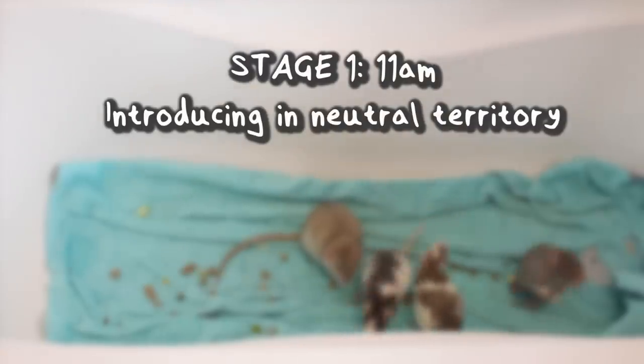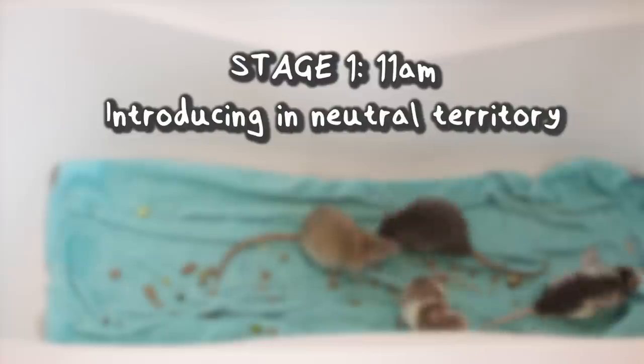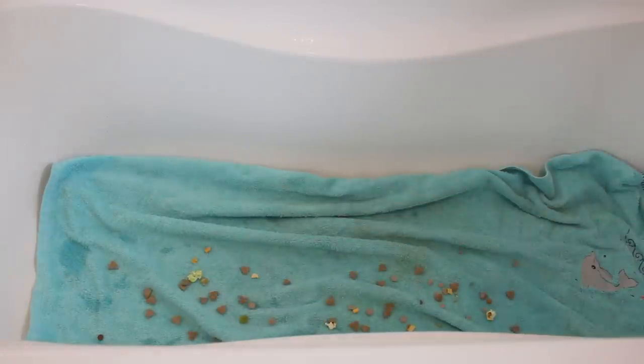I started by introducing them in neutral territory, which for me was a bathtub. This was just to prevent them from being overly dominant over the space. I put a towel down so that they didn't slip everywhere and I also scattered some food around to act as a distraction.